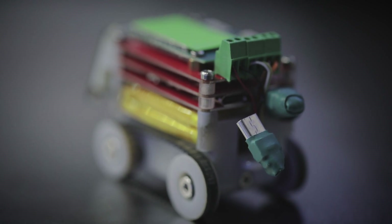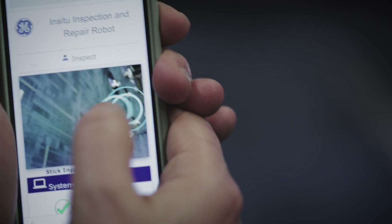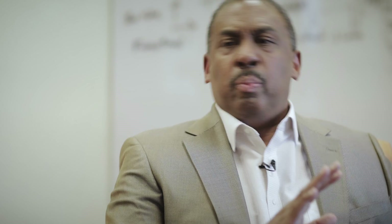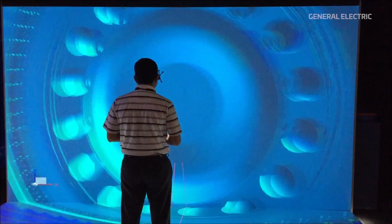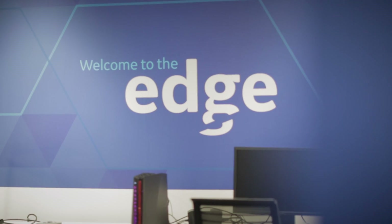The Edge Lab specifically looks at exponential technologies. We've done many things with technologies, but these are the exponential ones — the ones that are growing at a rate in which the performance grows and the cost drops. If you look at these exponential technologies and bring them into the world with the hardest problems in industries, you're not only going to influence new products, but you influence new business models. And that's the journey of the Edge Lab.